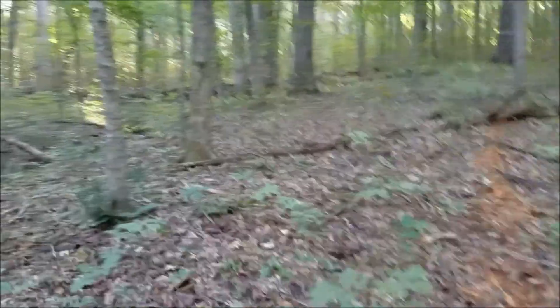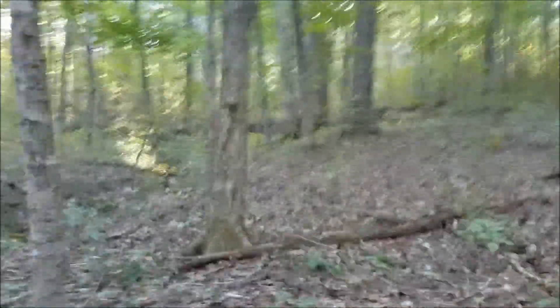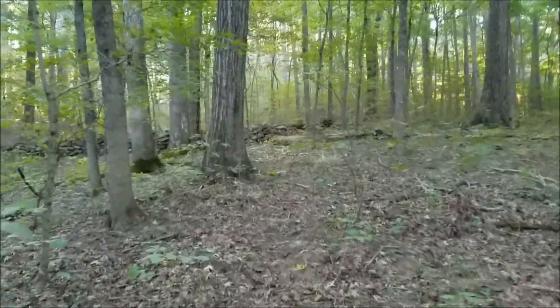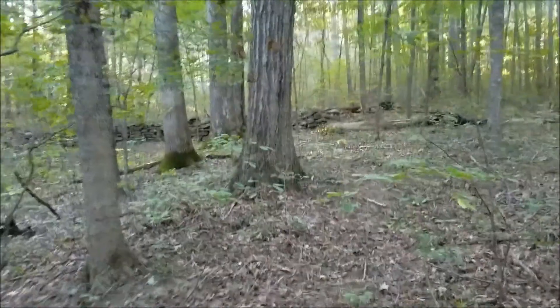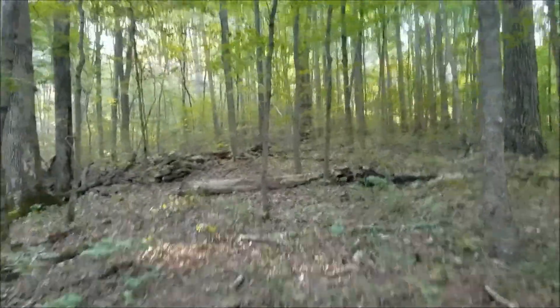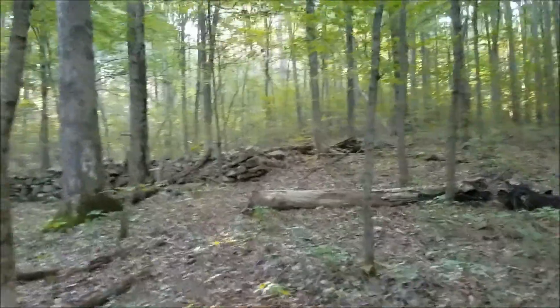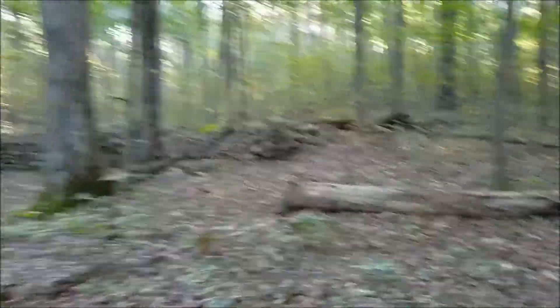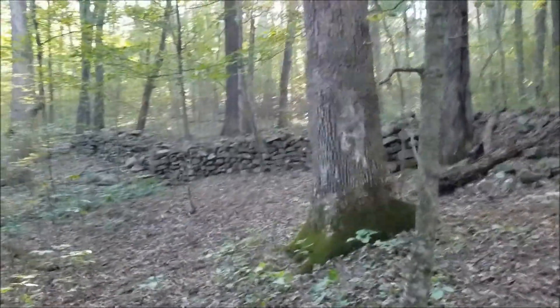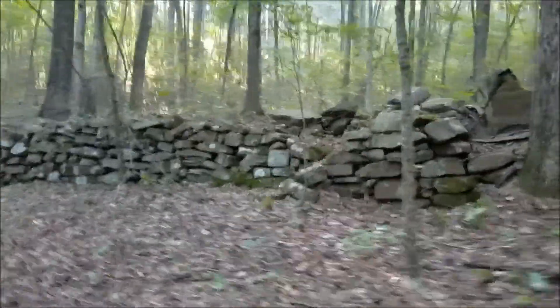We came across a feature listed on the maps as 'rock wall.' We didn't see it yesterday when we came by, but we sure see it today. I don't know any background or history on it, but it's a rock wall — that's super cool. If anybody knows what the deal is, be sure and let me know.